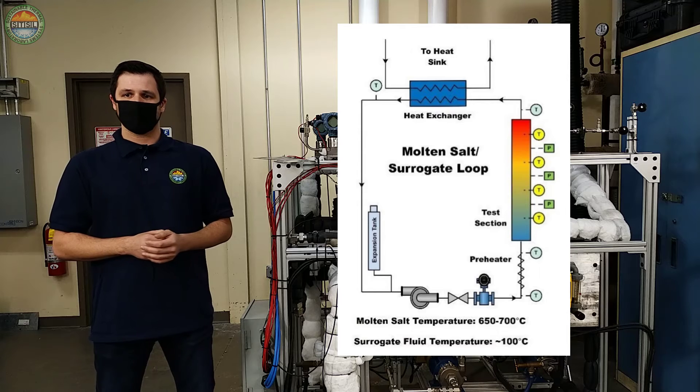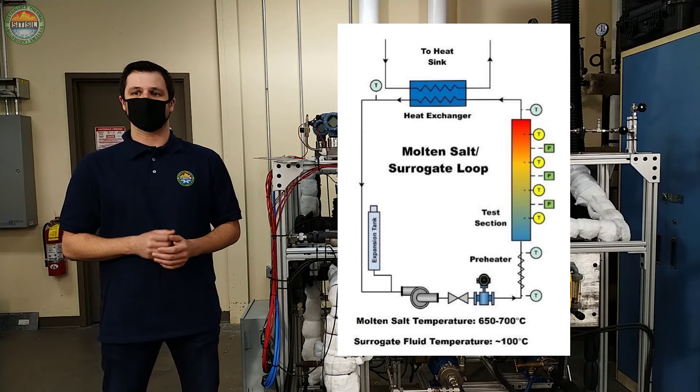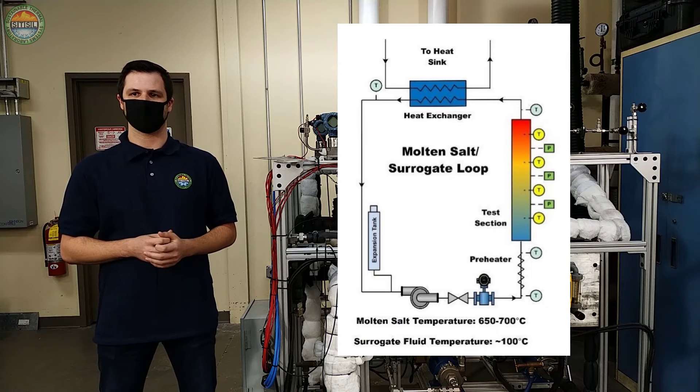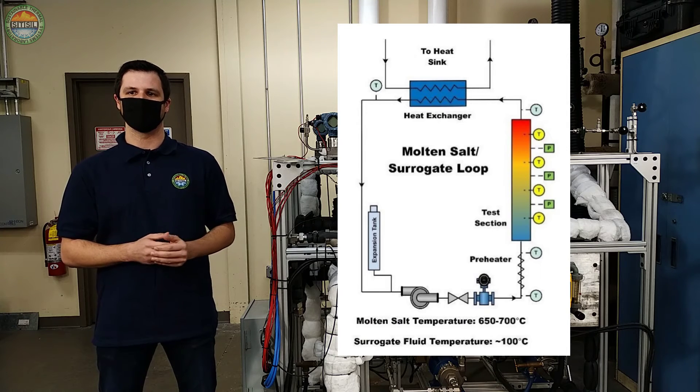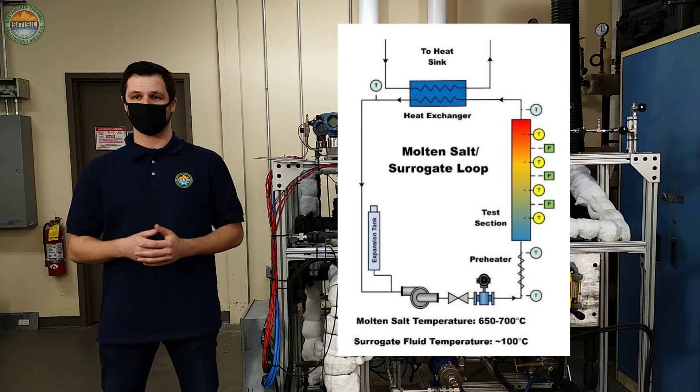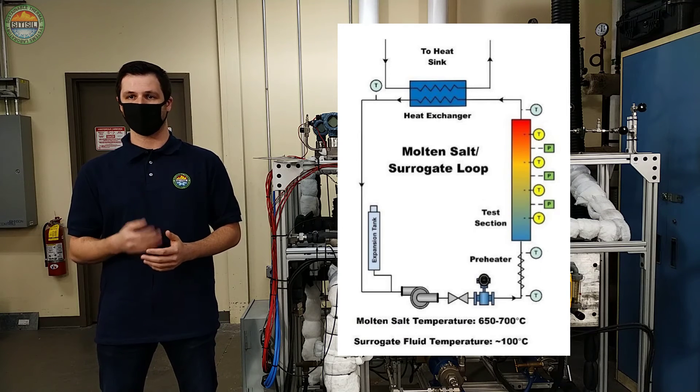For the experiments, a commercially available surrogate fluid that simulates the molten salt properties is used. This fluid flows through a test section that consists of a rectangular channel to simulate the plate type geometry, and the channel is heated electrically to simulate the fuel stripes in the reactor.